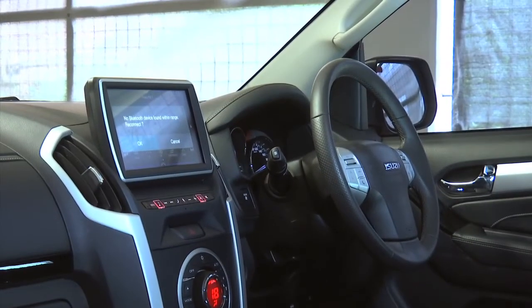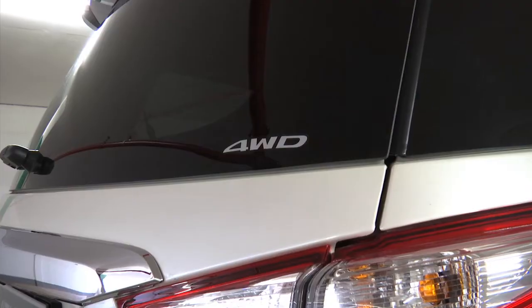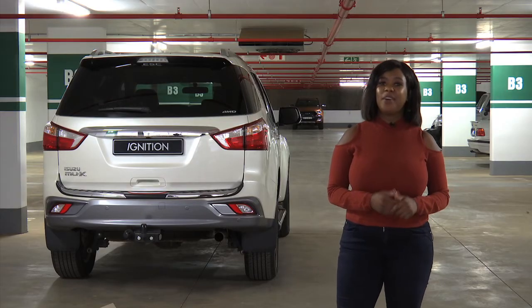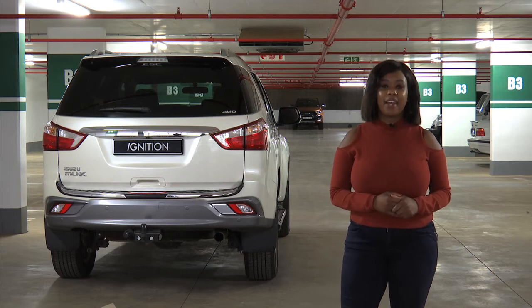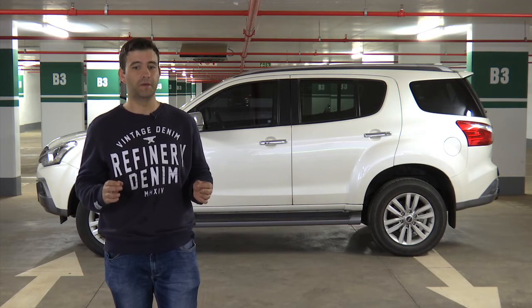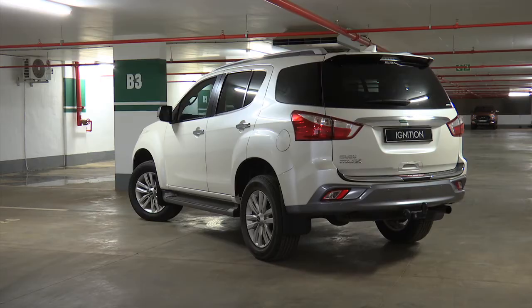The MU-X's biggest problem is price. At R638,000 for this 4x4 version, it really isn't cheap. For Isuzu buyers and loyalists, this car will be just great. But I think it will struggle with getting buyers from the Toyotas and the Pajeros. As a town car, the Isuzu MU-X really is not that great. But if you're looking for a rough and rugged type of car that can also cater for the family, then maybe give this Isuzu MU-X a look.